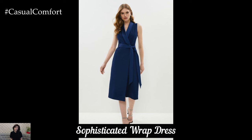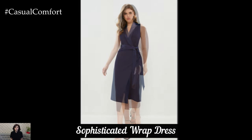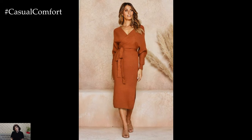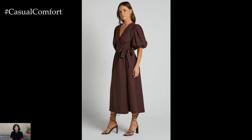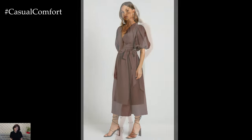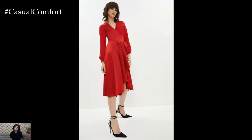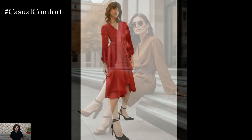The wrap dress is a versatile and flattering option for various body types, thanks to its adjustable fit and elegant drape. Choose a wrap dress in a solid color or subtle print that ties at the waist, creating a streamlined and sophisticated look. The v-neckline is perfect for showcasing delicate necklaces or scarves. For cooler weather, layer with a blazer or cardigan. Pair with closed-toe heels and a structured bag for a polished appearance. The wrap dress is perfect for those who want a chic and feminine touch while maintaining a professional demeanor, making it a fantastic addition to any office wardrobe.